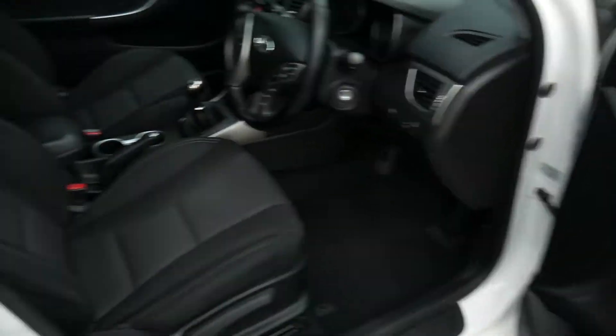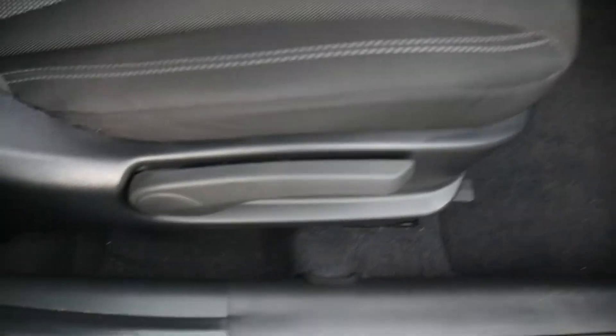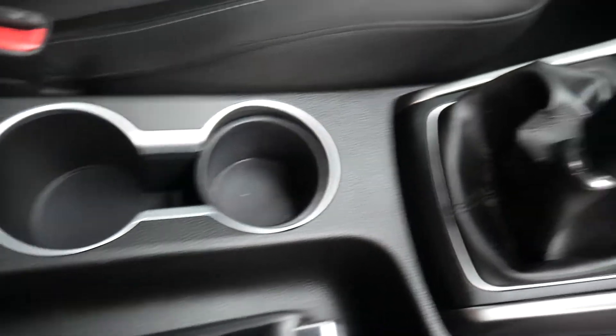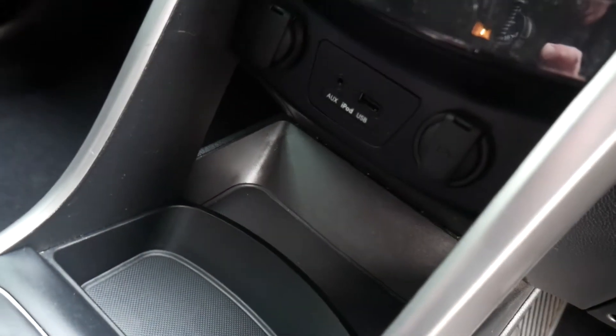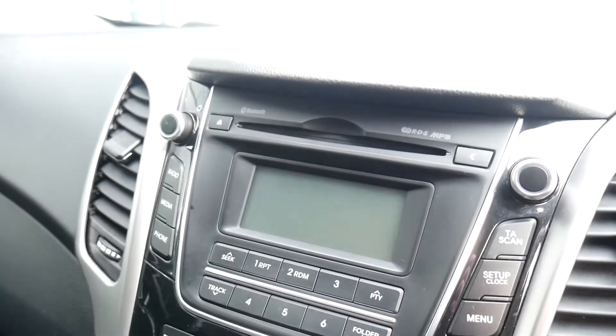Moving to the front, the front seats are nicely shaped and supportive with a height-adjustable driver's seat. You've got your central armrest with some storage inside, a couple of cupholders, and a six-speed manual gearbox. There's USB, auxiliary input, a couple of power sockets, air conditioning, and a CD radio.